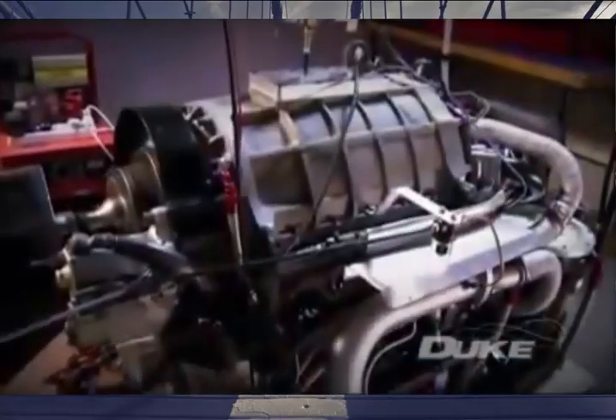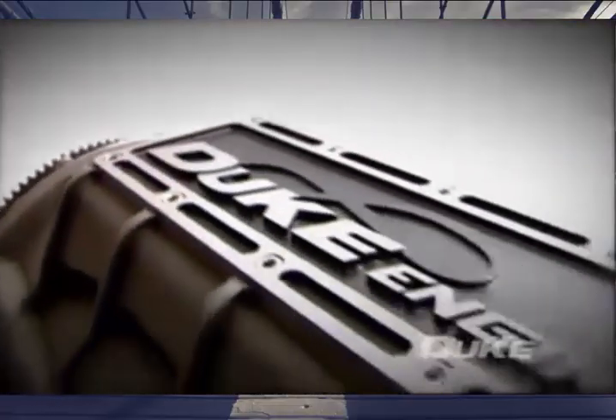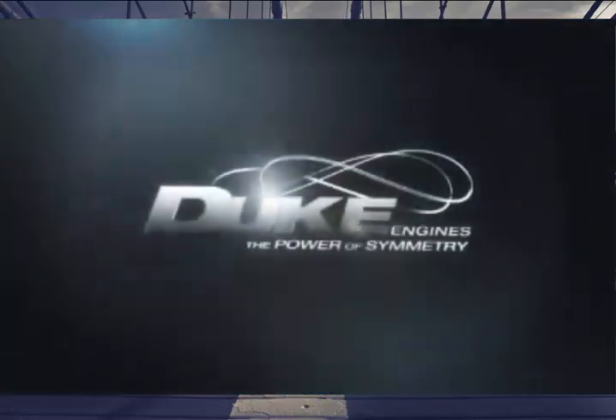With proven concepts and a third generation prototype built and in test, Duke Engines is looking right now for partners to join in developing this visionary technology around application-specific parameters. We invite you to get on board and take the next step with Duke.